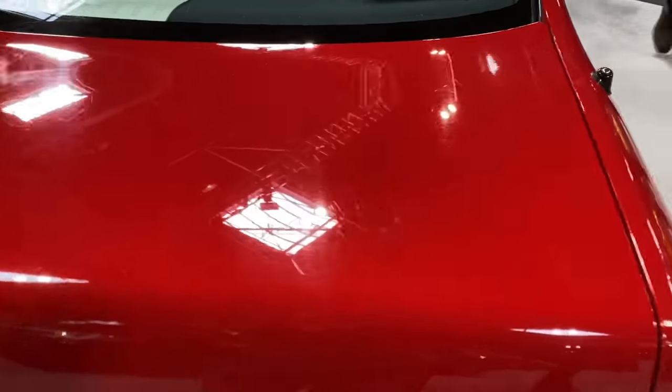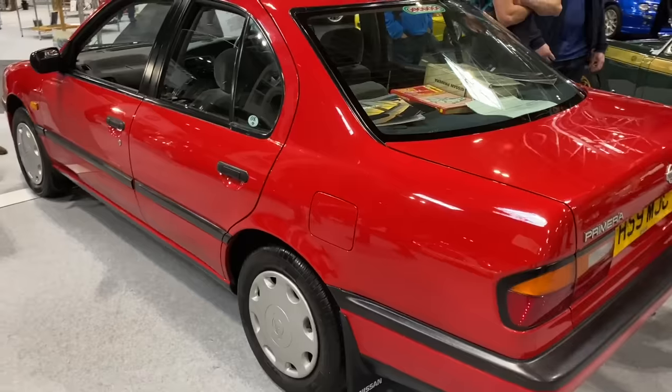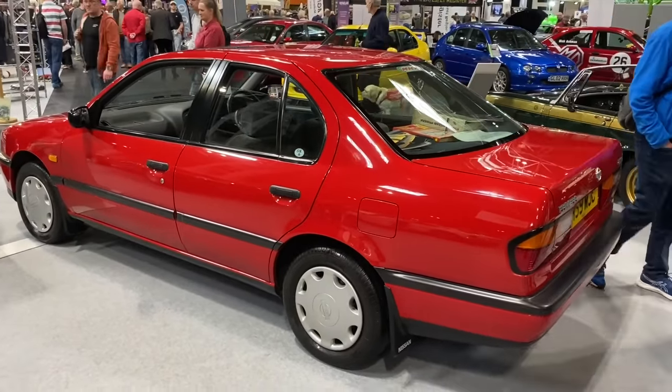This car is in absolutely superb order. It's a 2-litre GS automatic, as I mentioned before, and it was driven here to the show — so it's not a trailer queen. Fabulous.